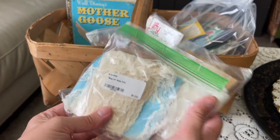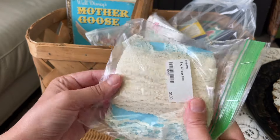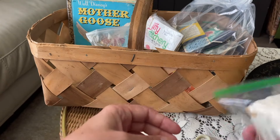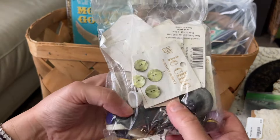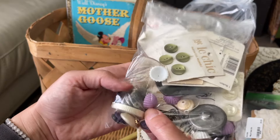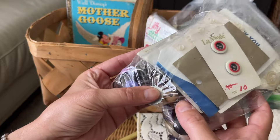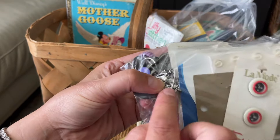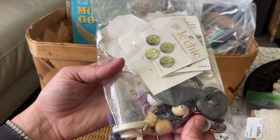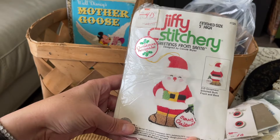A bag of vintage lace trim - a dollar for ten yards of vintage lace trim, and there's another one also a dollar - very pretty. Then a big bag of buttons and all kinds of little things: mostly buttons, some little charms, little snaps, all kinds of little vintage things. There's even a little mini mouse charm in there and a little pineapple charm. This whole bag was a dollar - a great buy.